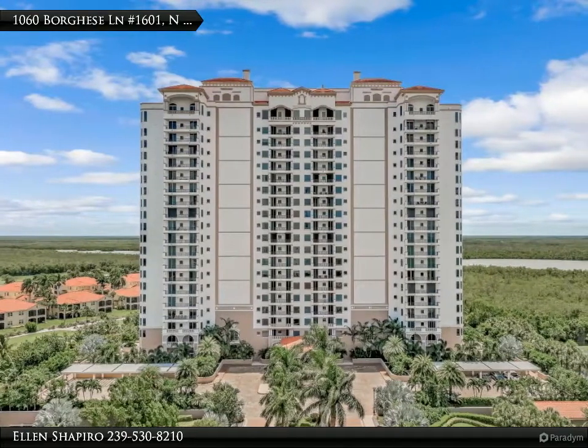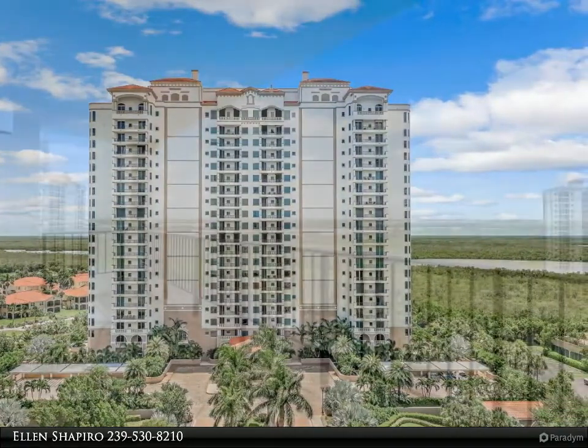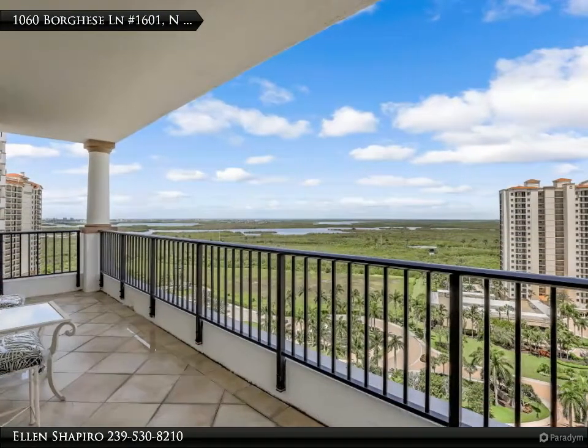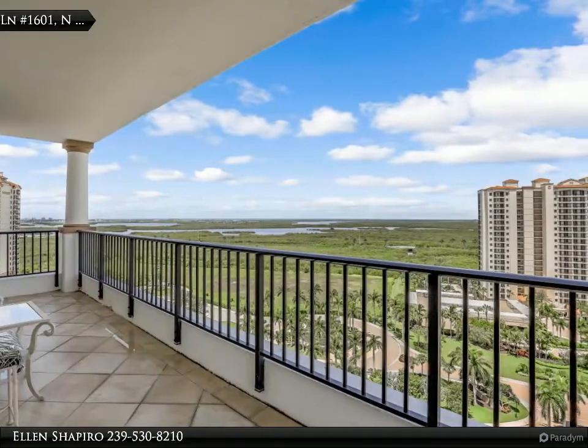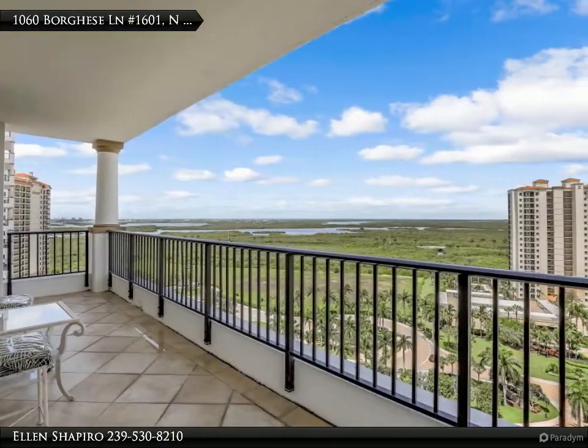Fabulous views from this luxury 16th floor wrap-around condo located in the gated community of Hammock Bay GNCC. Take the secured elevator and arrive in your private foyer at this 2,800 square foot three-bedroom den, three and a half bath home.